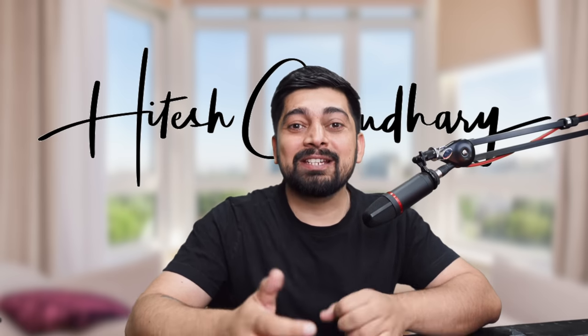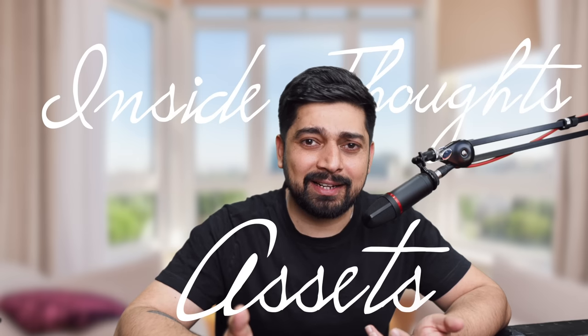Hey there everyone, Hitesh here back again with another video. This video is a tiny bit special — I would like to share some of my inside thoughts about some of the assets that I usually buy. I don't usually unbox them here on the channel but this time I thought, hey, why not share all these things with you. It's super hot so don't mind me sipping some lemon water in between.